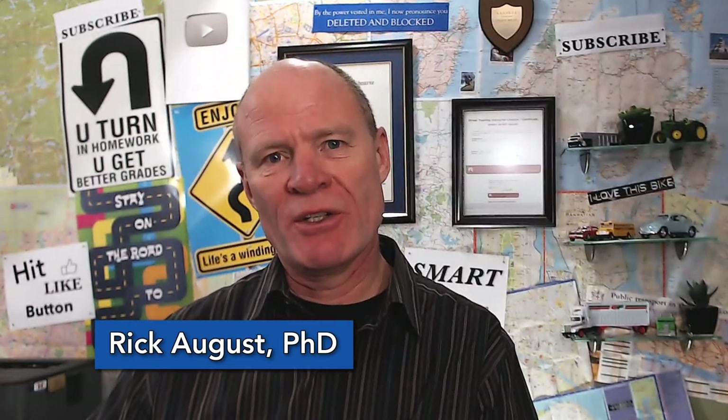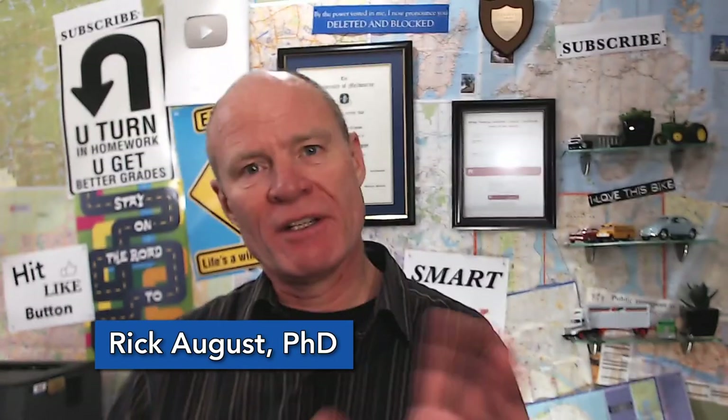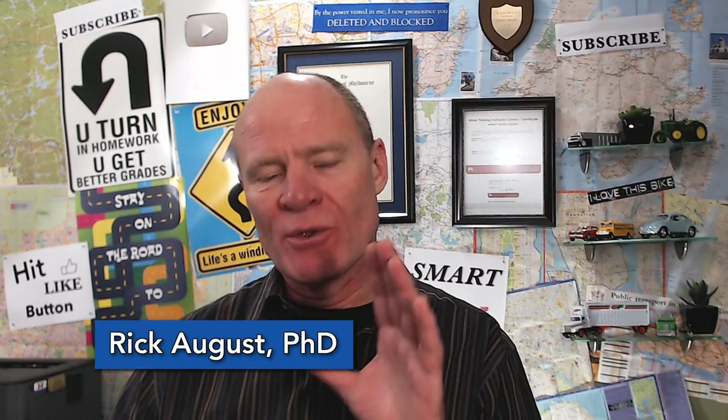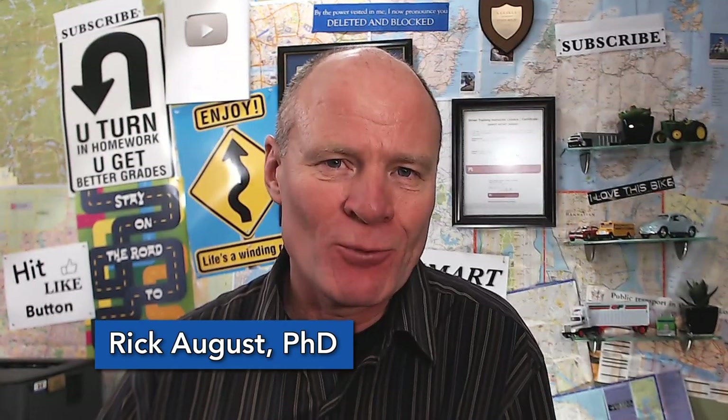Hi there smart drivers, Rick with Smart Drive Test talking to you today about mentors and driving instructors and how they differ from a driving examiner — what their job is, what your job is, so that you can pass your road test first time. Stick around, we'll be right back with that information.